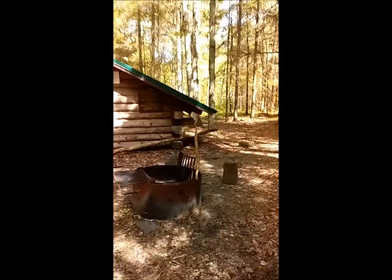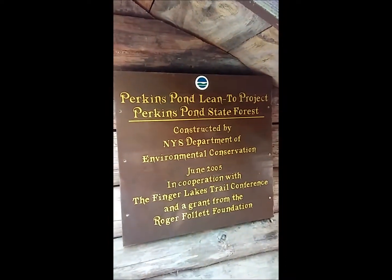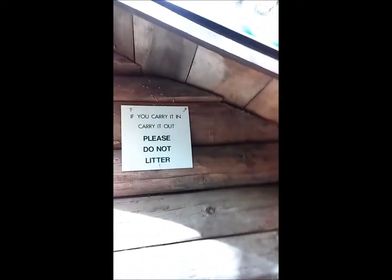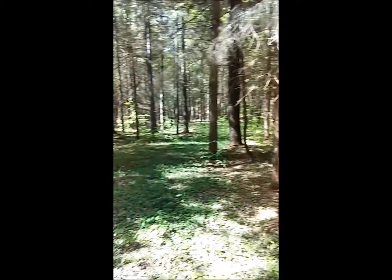We took a little side blue-blaze trail over here to the Perkins Pond lean-to. Kind of nice, always a good thing - keep it clean. Charlie's already got his food out - he'll register on the wall. Nice little spot. We're going to take a break here, grab a snack, rest our hooves, and we'll get back to you in a little bit.